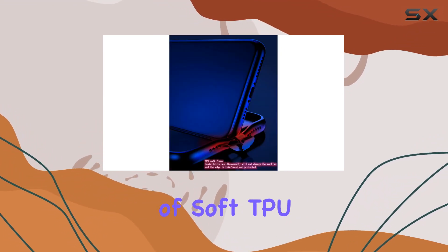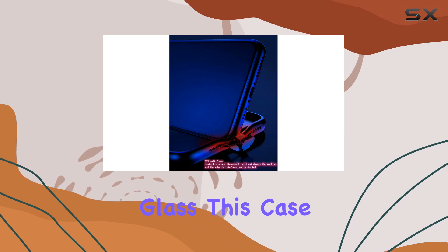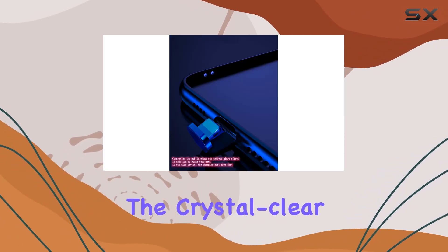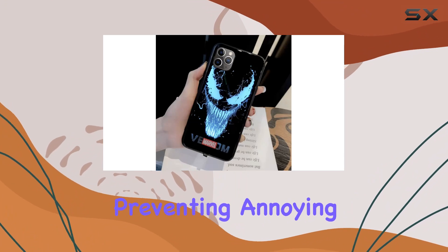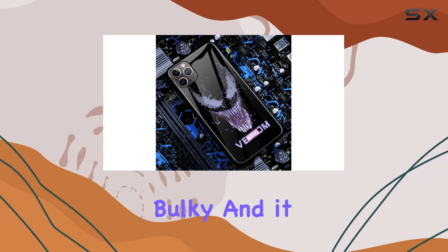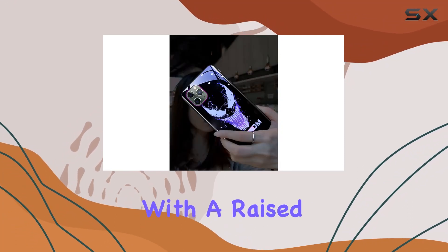Crafted from a combination of soft TPU and tempered glass, this case not only looks luxurious but also provides solid durability. The crystal clear glass protects your phone while preventing annoying fingerprints. It's slim-fitting, so your device doesn't feel bulky, and it even safeguards your camera with a raised edge.